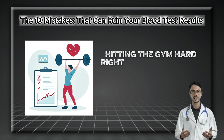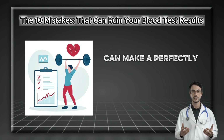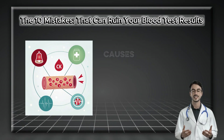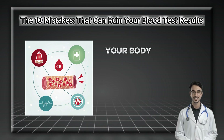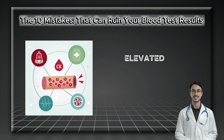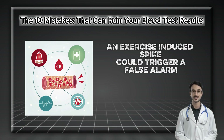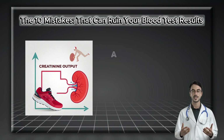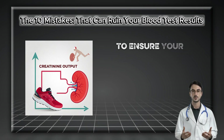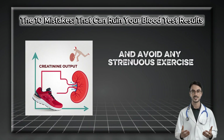Mistake number three: hitting the gym hard right before your test. While exercise is fantastic for your health, a vigorous workout — like a heavy weightlifting session or a long run — causes micro-tears in muscle fibers. Your body responds by releasing an enzyme, creatine kinase (CK), into the bloodstream. Elevated CK is a marker doctors use to detect muscle injury, so an exercise-induced spike could trigger a false alarm. Exercise can also temporarily elevate creatinine levels, a key indicator of kidney health, potentially creating a false panic about renal dysfunction. Stick to gentle activity the day before and avoid strenuous exercise on the morning of your draw.